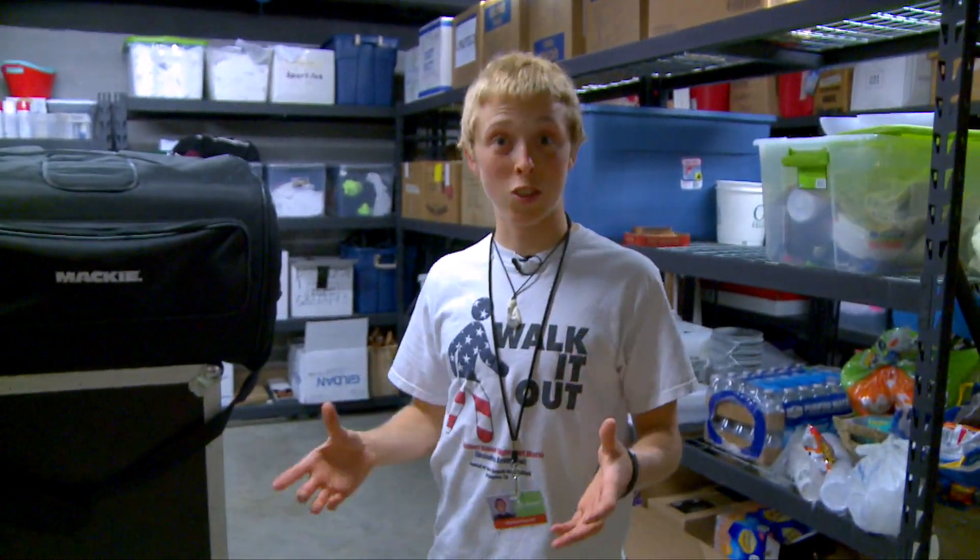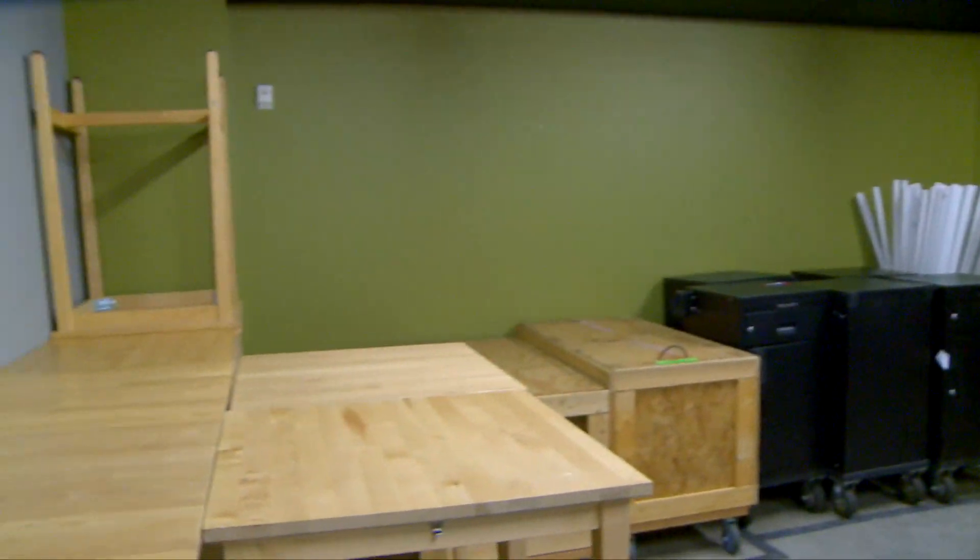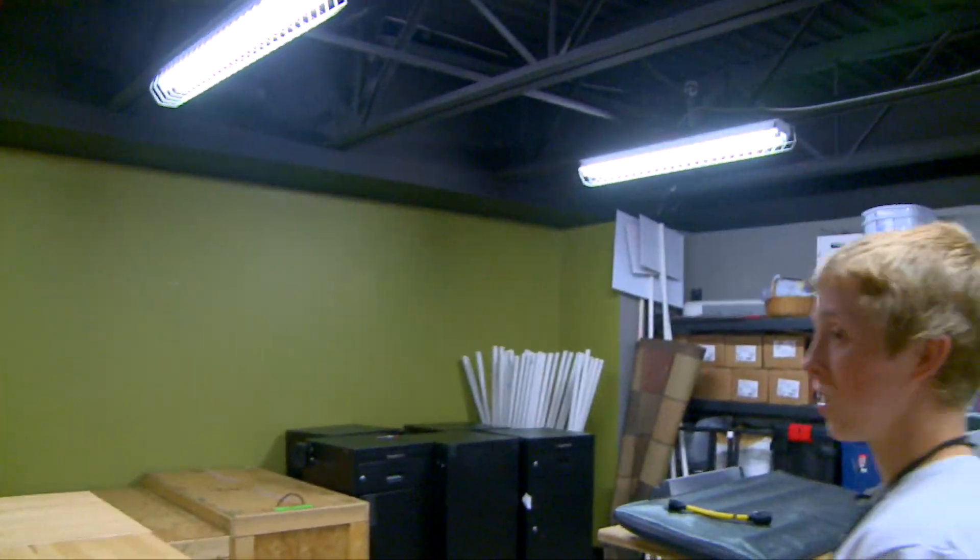This is the second floor — this is where we store a lot of things just to run our service. All we're going to be grabbing is our Next Steps sign and some tape.